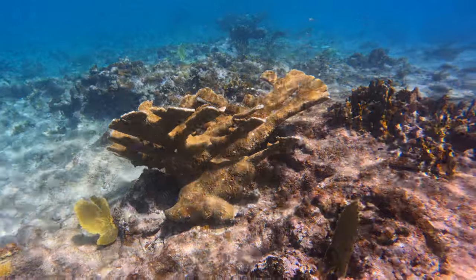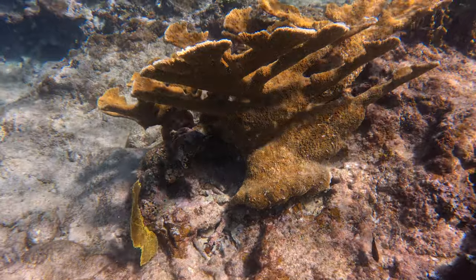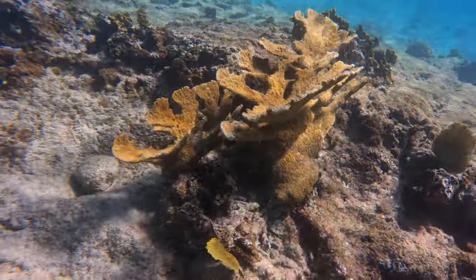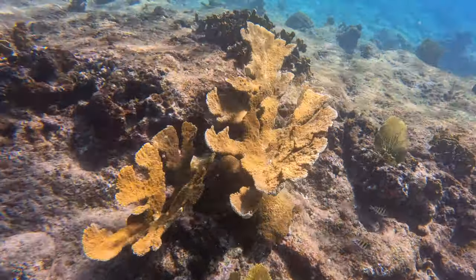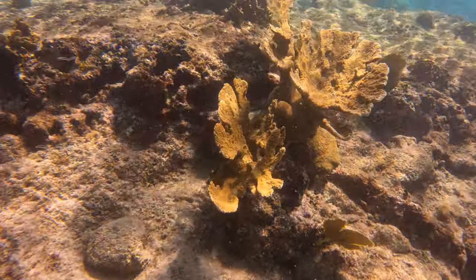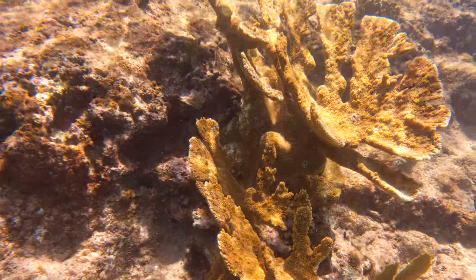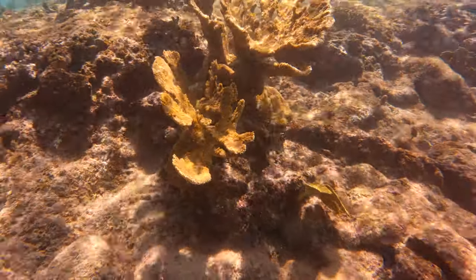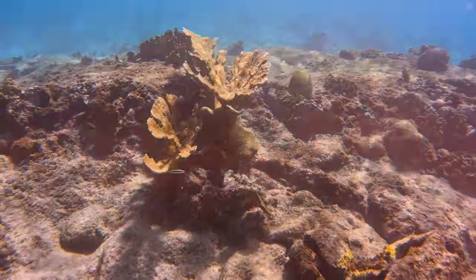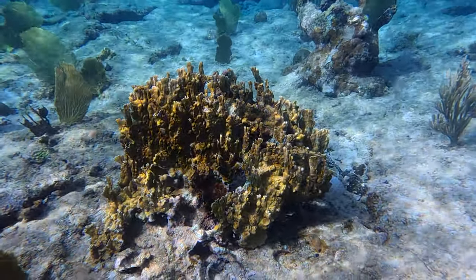This beautiful Elkhorn is unfortunately no longer with us. I went off island for three weeks, came back, went out in the water to say hi to it, and it was gone — spread out all over the bottom. I think a boat must have hit it, which really sucks. So be careful if you're boating: don't go too shallow, watch your engines.